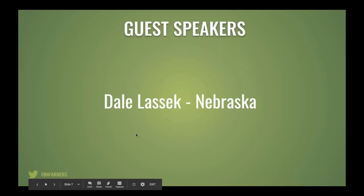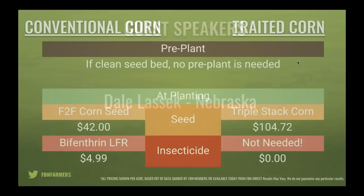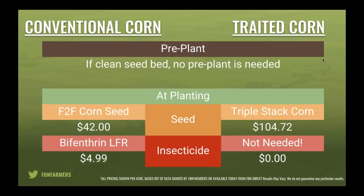Thank you — good to hear from Dale. We do have more farmer recordings but may not have time today. If you're interested in hearing more from that webinar, a recording is available. Now let's jump into a case study — a step-by-step ROI example of conventional corn versus traded. We're going to go through a calculation we did here at FBN on a per-acre basis, based on chemical plans put together from member feedback from both conventional and traded corn growers.